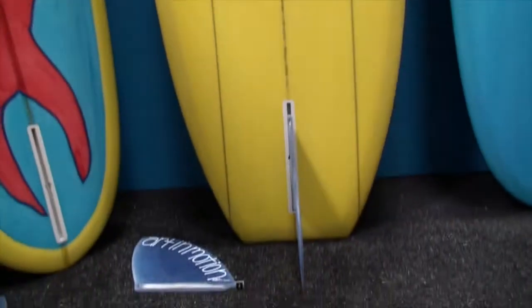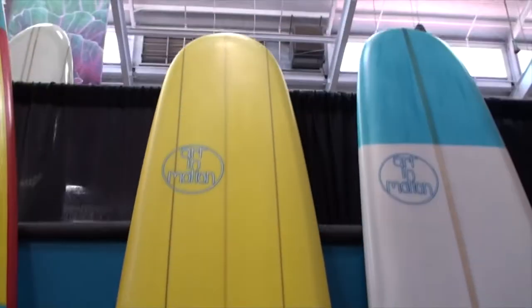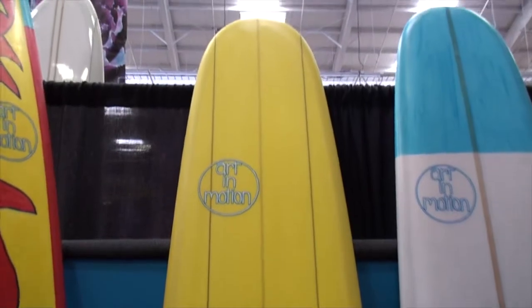So we've gone full circle with this board: 18 inch nose, 20 inch tail, 24 and a quarter wide. It's a game changer, people.